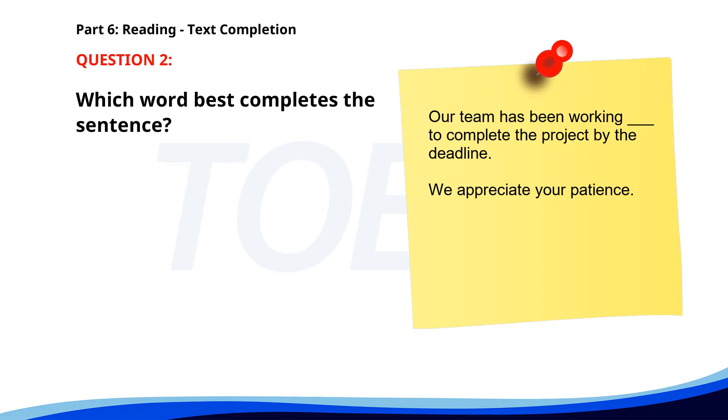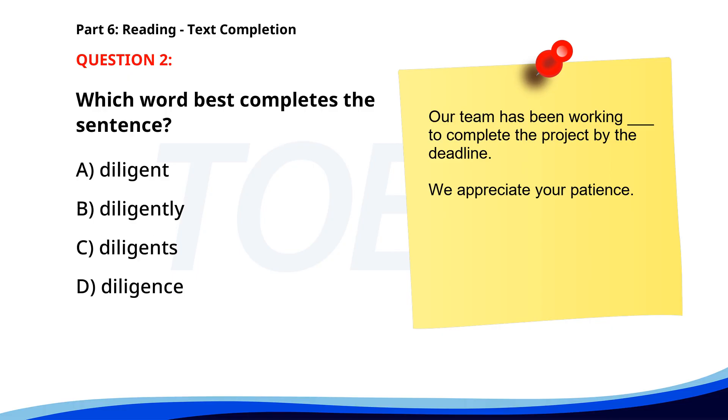Number 2. Our team has been working ___ to complete the project by the deadline. We appreciate your patience. A. Diligent. B. Diligently. C. Diligence. D. Diligence. The correct answer is B: Diligently.